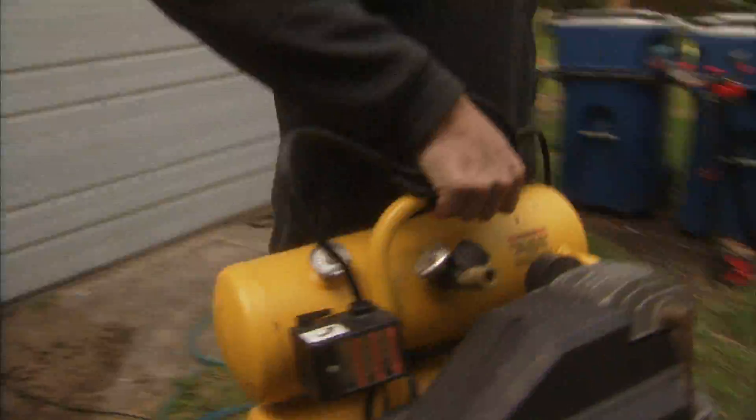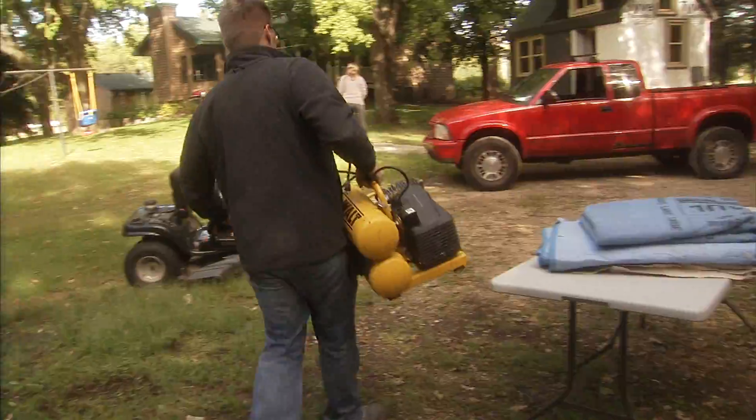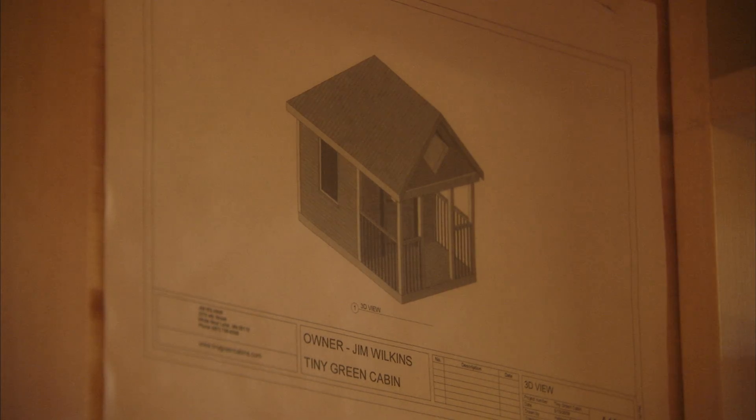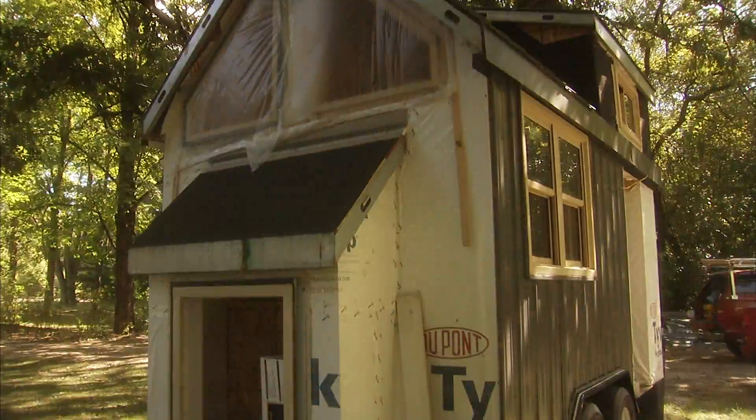I'm Jim Wilkins, and I'm the entrepreneur of Tiny Green Cabins. And this is my son, Caleb Wilkins, who works with me on building Tiny Green Cabins. We work together. There's a lot less material that goes into them, so you're not having to consume as many goods to build what you want. And with going small, you don't have to use as many engineered products — you can use natural timbers, natural wood.